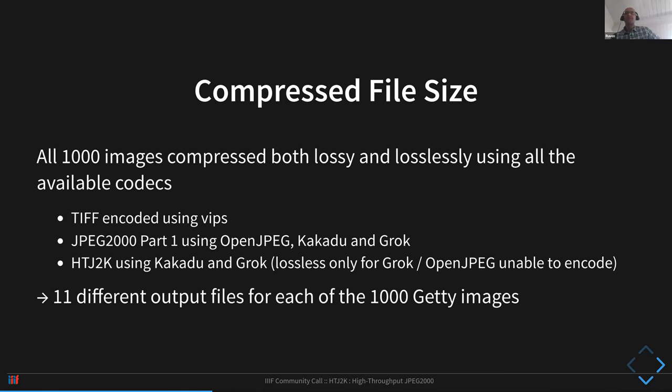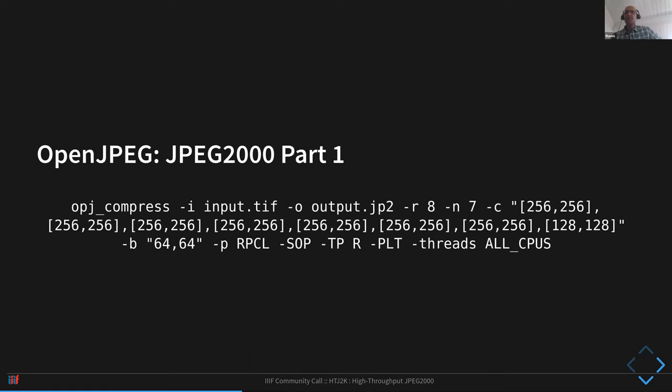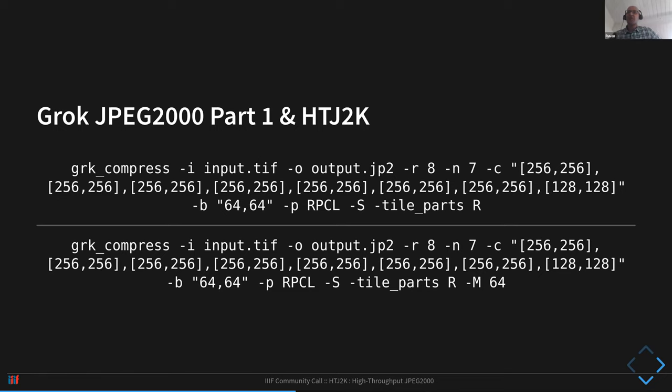This gave us 11 different output files for each of the 1,000 Getty images. You can find all of this on the GitHub repository. We tried to standardize the command line compression parameters. For TIFF, OpenJPEG, and Kakadu, the parameters are pretty much equivalent. For JPEG 2000 part one versus HTJ2K, to get HTJ2K you just need to add 'Cmodes=HT' to the Kakadu command line. Similarly for Grok, you add the extra parameter '-M64' to get HTJ2K.